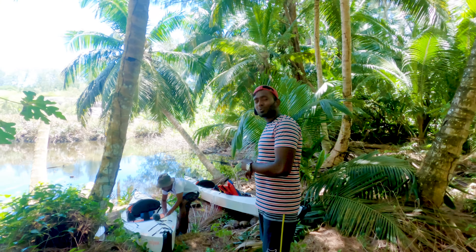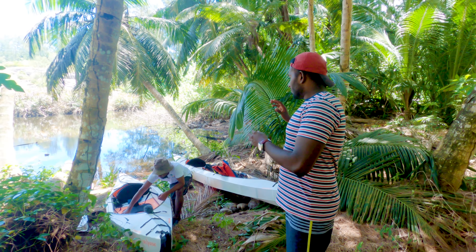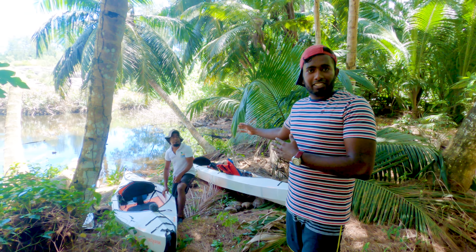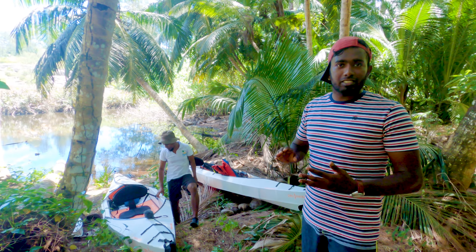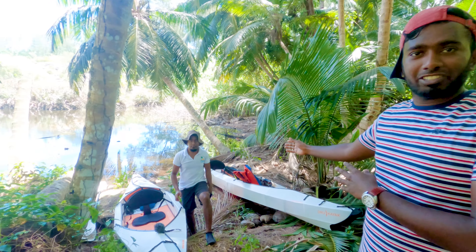Alright guys, these are the two kayaks we'll be using for the tour today, and Mr. Frankie has made them ready already. This is where we start the trip. Mr. Frankie will now debrief everything regarding the trip, the safety features, and what we'll go through over the next two hours. So I'm just going to hand over everything to him.